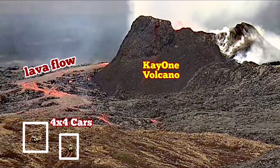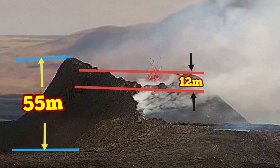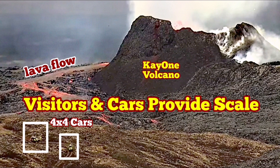This is the K1 volcano and its lava flow. My previous height estimate of 55 meters — I now believe that is accurate. The shorter side toward the south is 50 meters and the other side is 55 meters. I have videos about it which I will show you.